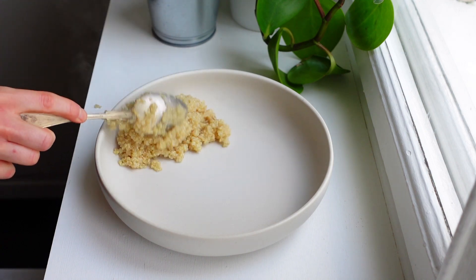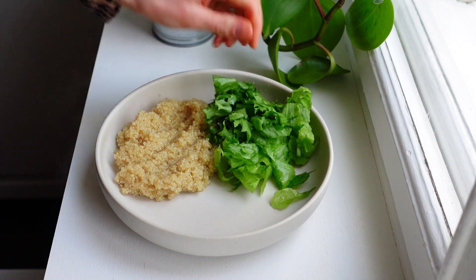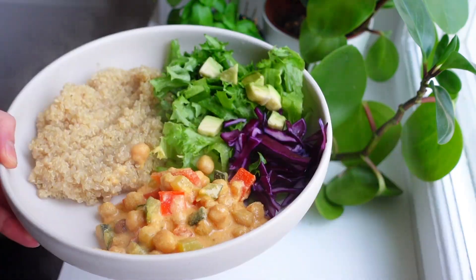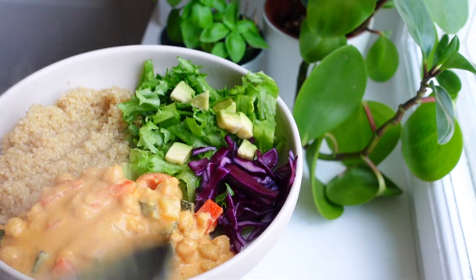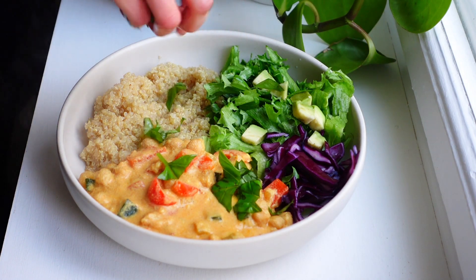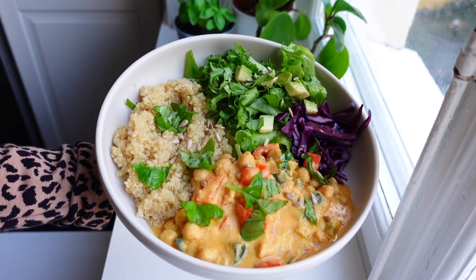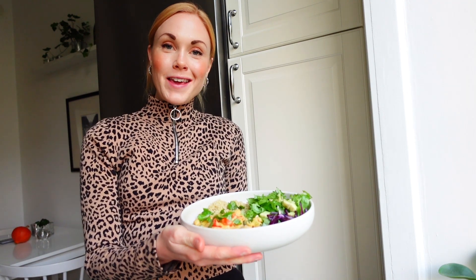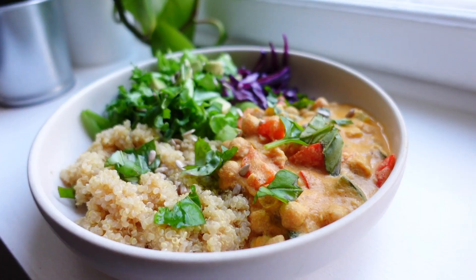Then it was finally time to eat. Here we have the quinoa and of course some extra greens — lettuce, red cabbage and avocado — and the warming stew. I topped this dish with some fresh basil because I really love fresh herbs, and also some sunflower seeds to get some crunch. This is the dinner for today: a really warming stew with a lot of protein from the chickpeas and also the quinoa.